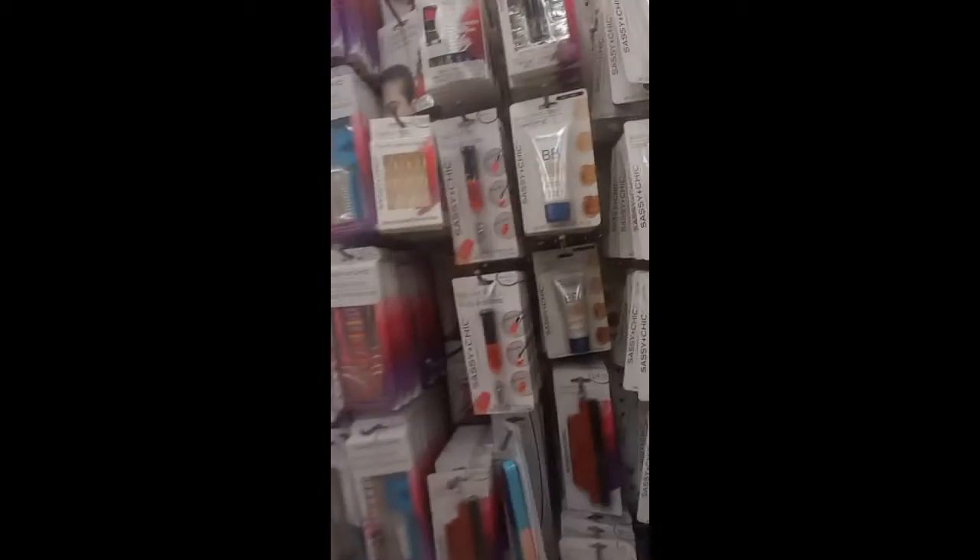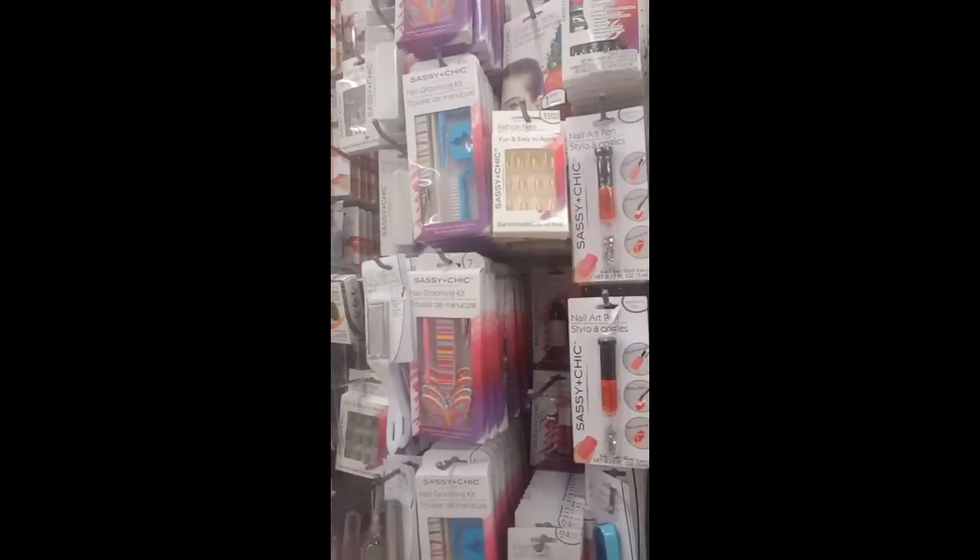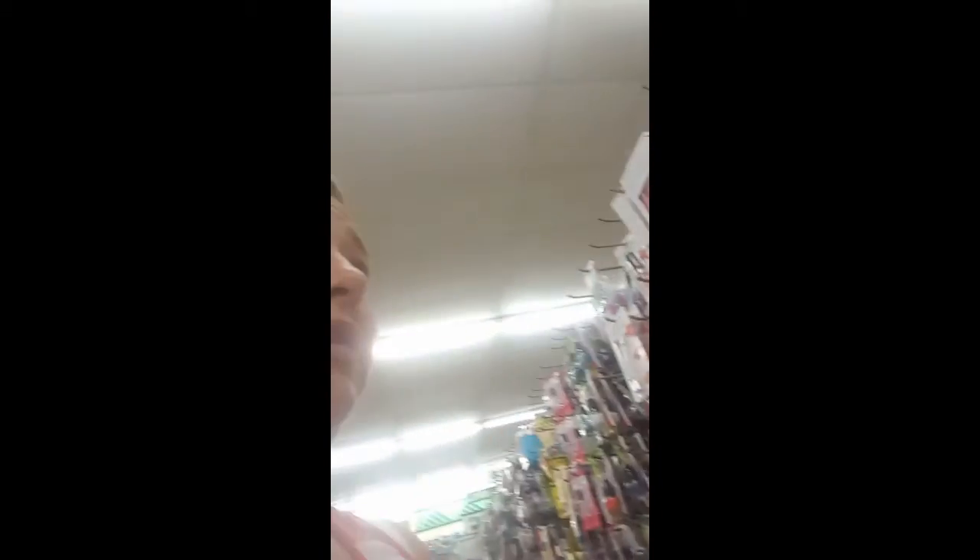So we are in the makeup section now. Starting down here to see what we can find. They have mainly nail stuff and some foundation. I'm really particular about foundation. I see a medium, so I'll probably get that. It's a BB cream, and they also have a CC cream.